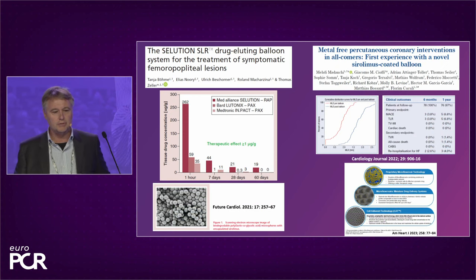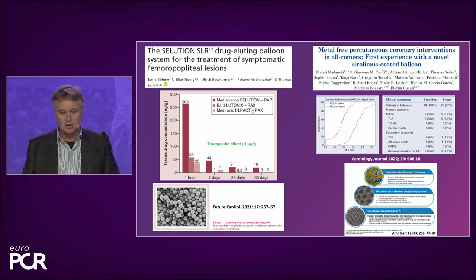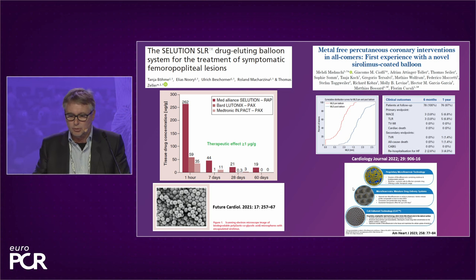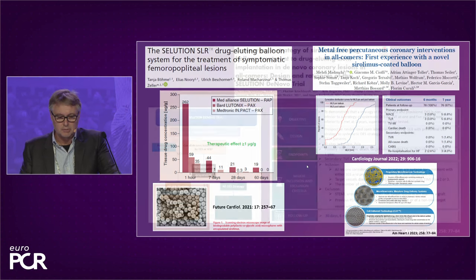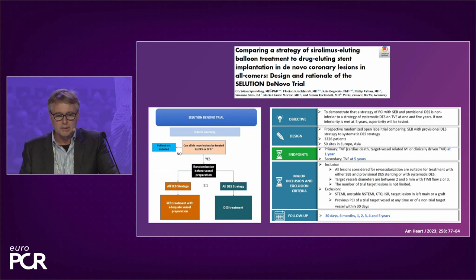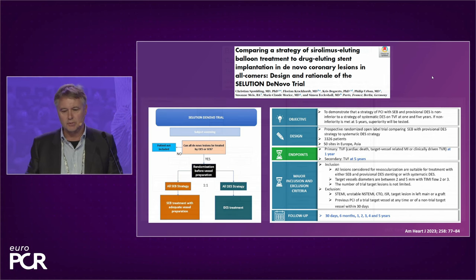The next concept is the MagicTouch balloon, using phospholipid encapsulation for Sirolimus. For this balloon, tissue concentration shows a sharp decline within the first days up to two weeks. There are several published registries on this balloon but no randomized trial. We hoped to learn about the TRANSFORM-1 trial data here but unfortunately that won't be the case. The larger TRANSFORM-2 trial is ongoing, and there is also some activity on FDA approval for this balloon.